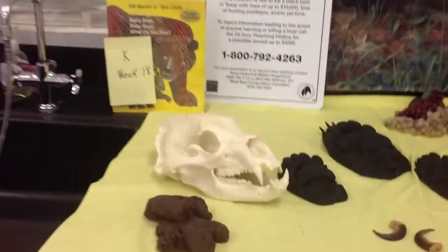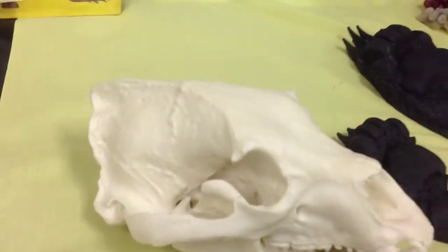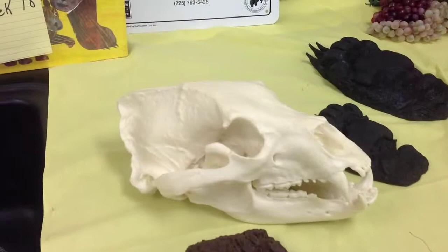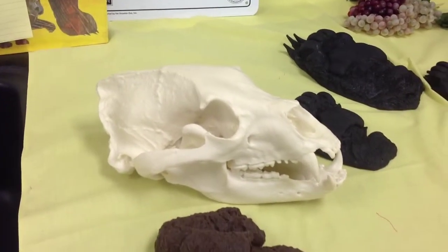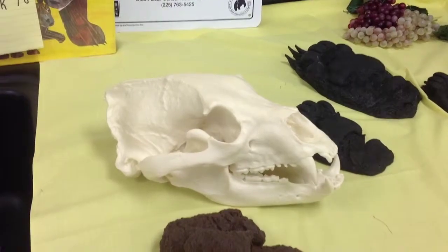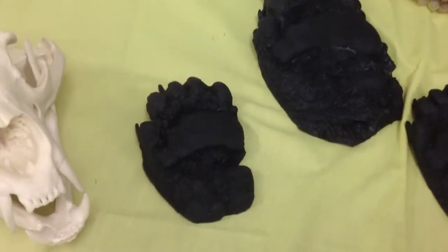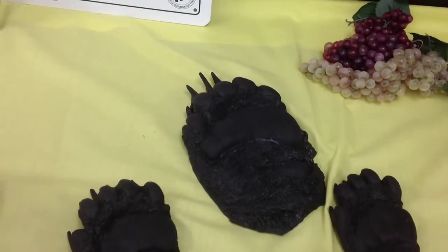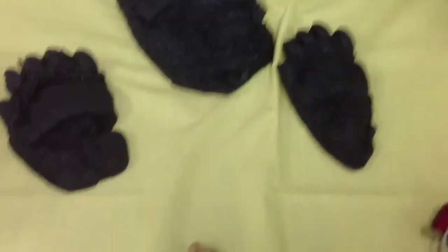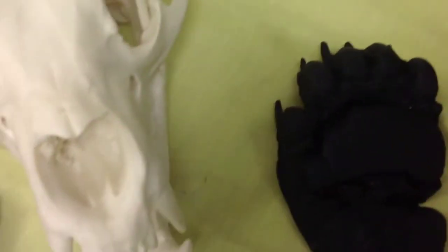We have a skull that can come apart and unhinged — they can pass it around, touch it, put it together, and make it bend. We also have lots of different size prints to show them how big the bear's feet are, like a great big bear on this one, and then some smaller prints.